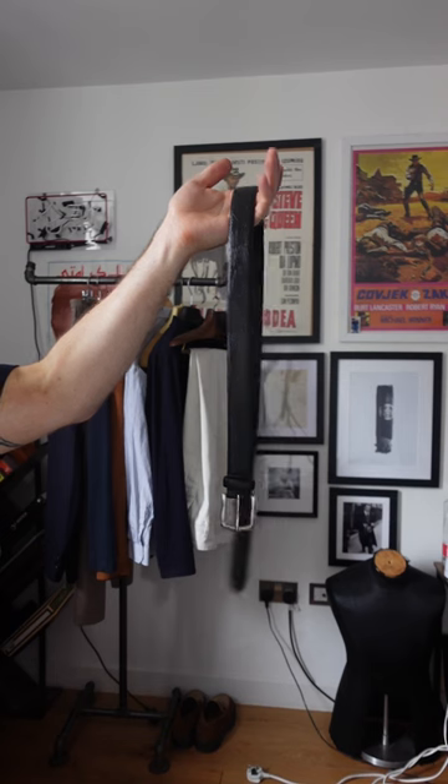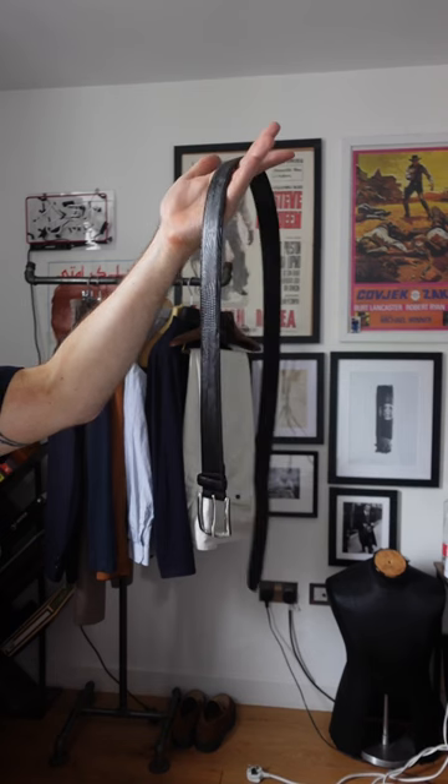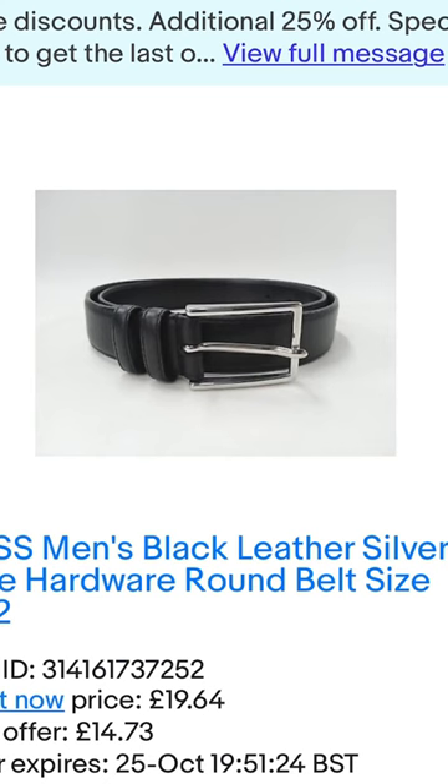Next up was a simple slim black belt. I picked this up again from Reese and got an offer accepted on eBay for around about £15.